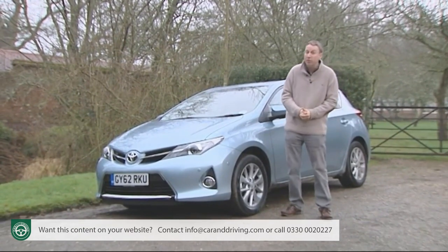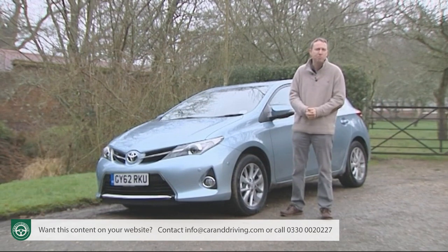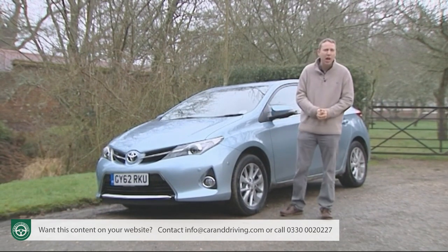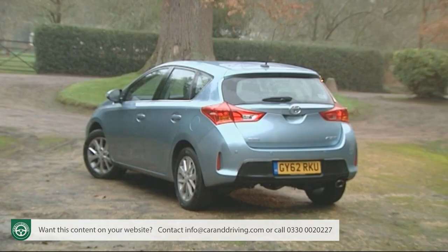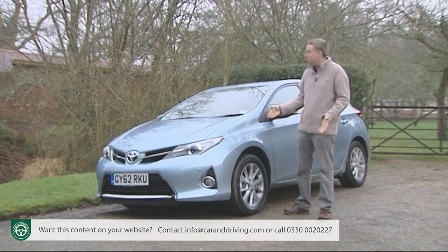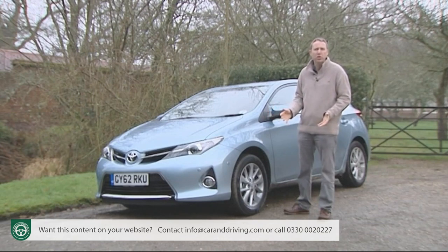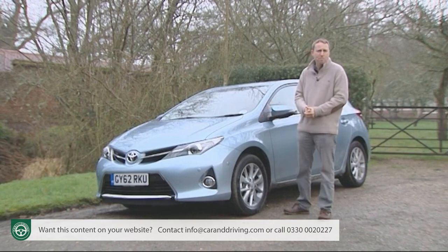Facing tough competition not only from the mainstream makers, but also from up-and-coming Korean budget brands, Toyota needed to bring us a car like this — the second-generation Auris model introduced here at the very end of 2012. It still leads the way with hybrid power, but this time round Toyota also promises that the more mainstream choices will be more efficient and, crucially, more desirable too. Are they right? Let's find out.